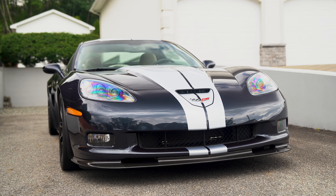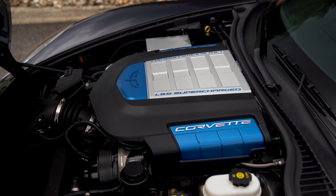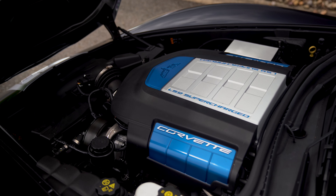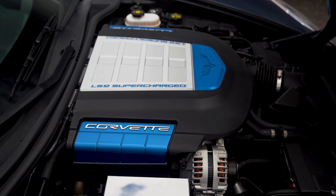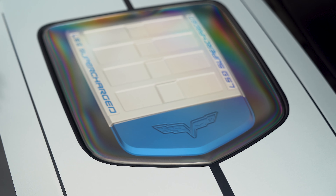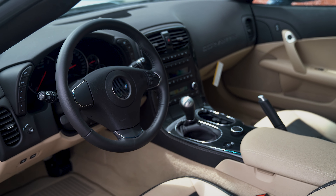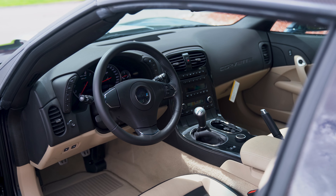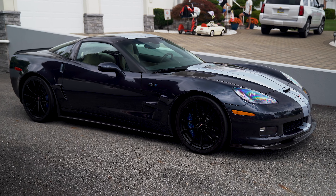The C6 ZR1 is equipped with the supercharged 6.2-liter V8 engine, commonly known as the LS9, producing a staggering 638 horsepower and 604 lb-ft of torque. The engine was hand-built and known for its high-performance capabilities. It can accelerate from 0 to 60 in around 3.4 seconds with a top speed of 205 miles per hour, making it one of the fastest production Corvettes of its time. The C6 ZR1 only comes with a six-speed manual transmission, offering an engaging and immersive driving experience that gives the driver full control over gear shifts.